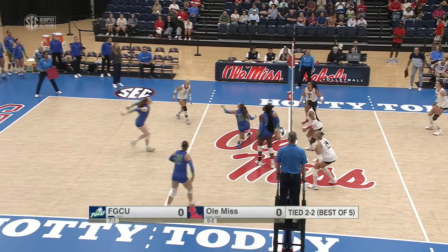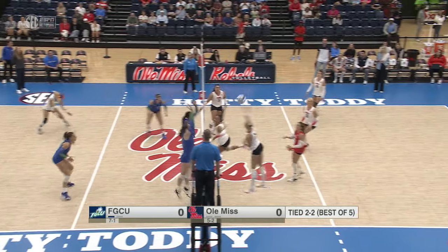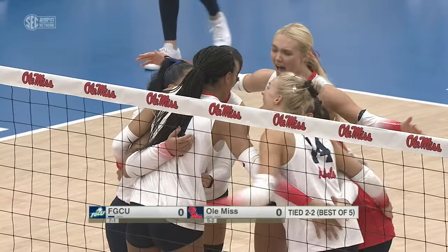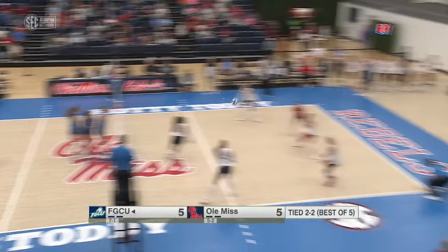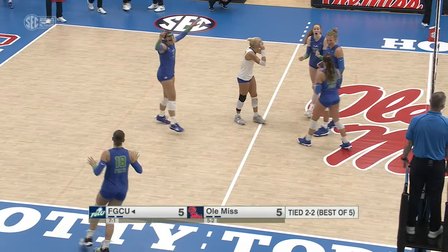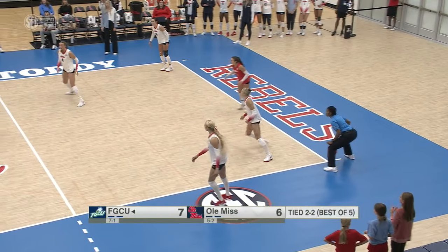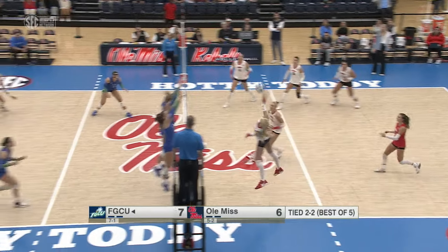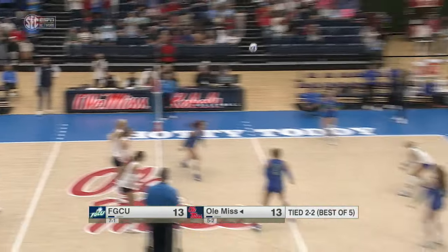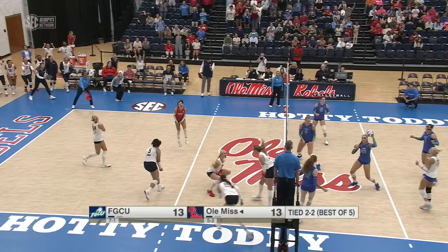A fantastic volley to begin this deciding set in Oxford. Shayla Meyer tools hands and it manages to ricochet down. English with the serve and the swing down by Chapman, almost saved by Ammerman. Often for an outside you're going to have hands in front of you. Kent's turned away.